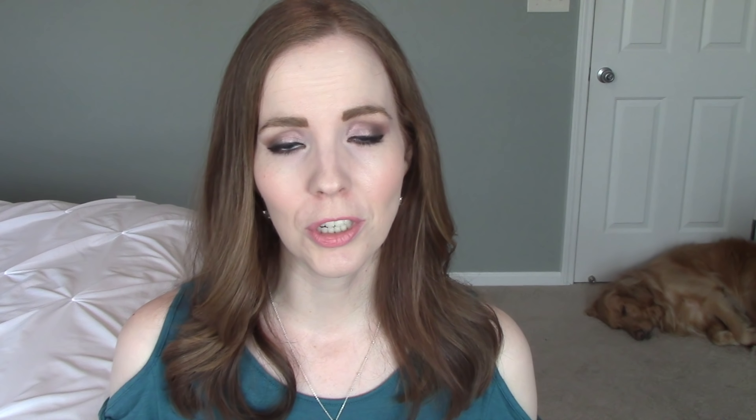I do a lot of homeschooling videos — curriculum reviews, schedules, how to grade — and it's really interesting because I have such a big age gap, homeschooling a high schooler and a third grader. I also talk about Disney a lot; we are a Disney family and go every year. If you like videos about cleaning, organizing, homeschooling, stay-at-home mom life, and exercising, hop on over to my channel after watching Ashley's video. Hopefully you'll subscribe and become part of my YouTube family!